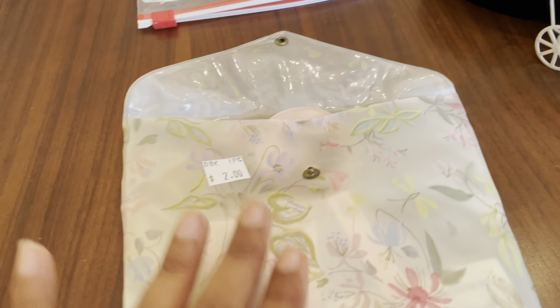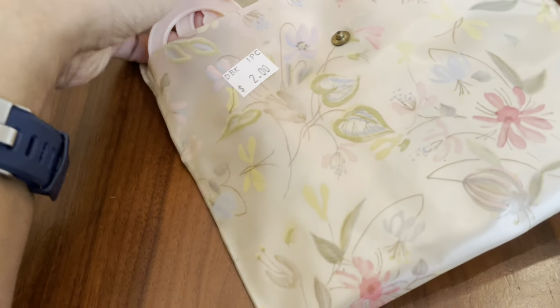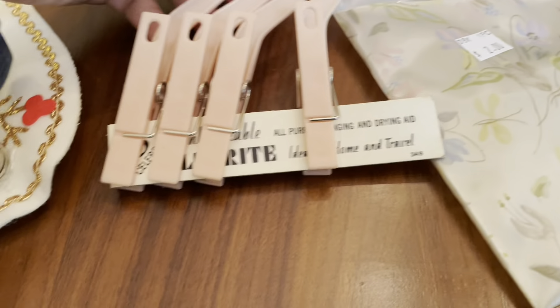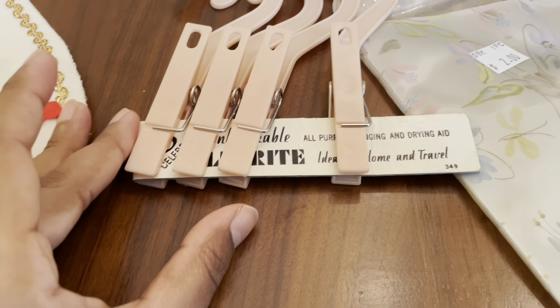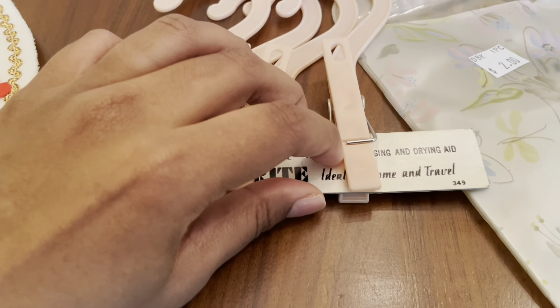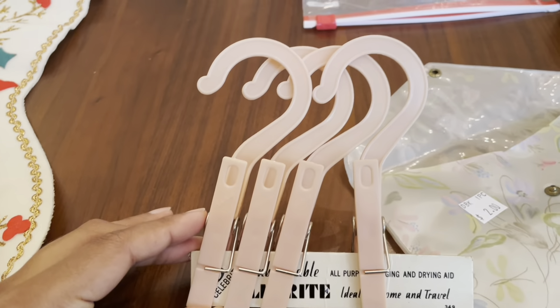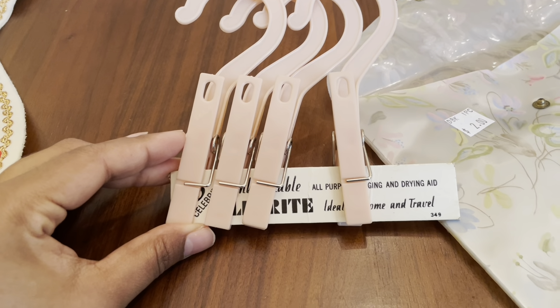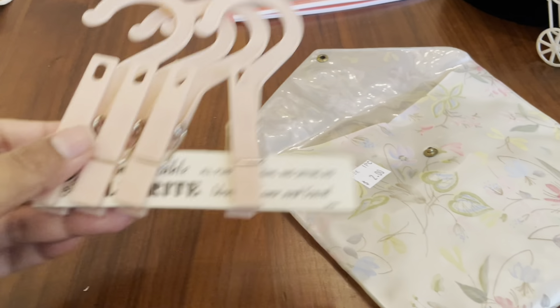The next thing came in this pouch — they are actually a set of mini hangers and it still has the cardboard that it comes with. It's for home or travel, so you can hang up clothing that you don't want to put in the dryer and shrink. So a set of those.